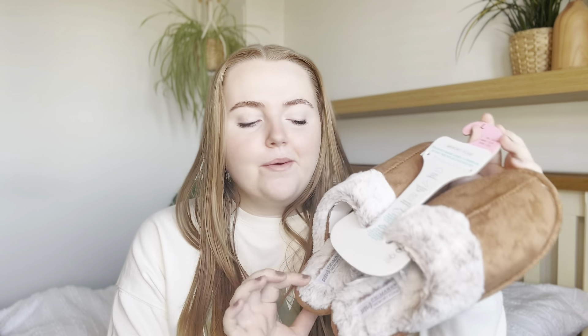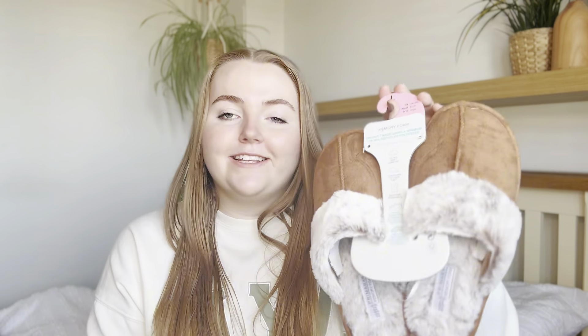Moving on to shoes — I got some flip-flops, always a classic when you're going to Primark in spring/summer. The £1 flip-flops are very good; I get a new pair every year, and this year I went for gold — a very summery vibe. I also picked up some new slippers. They are super comfy, very cute, and definitely go with the vibe of my room. The slippers were £5 and the flip-flops were £1.